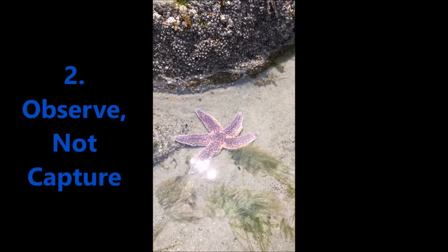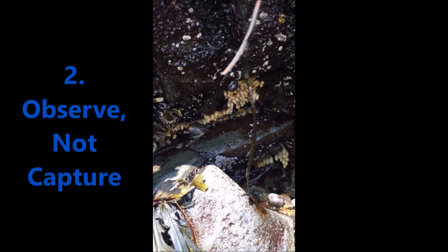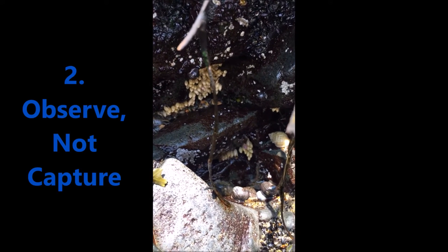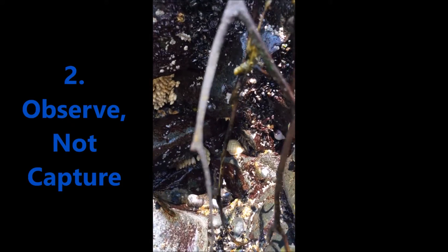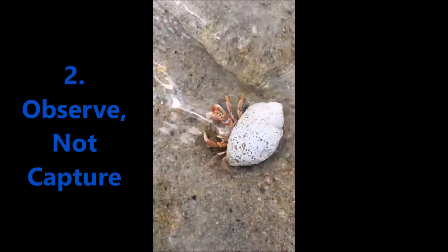Observe, not capture. Slow down, look closely, and watch patiently to observe the sea life in its home. Quietly watching a pool or gently moving seaweed aside will reveal individuals and behavior that would go unnoticed in a rush.